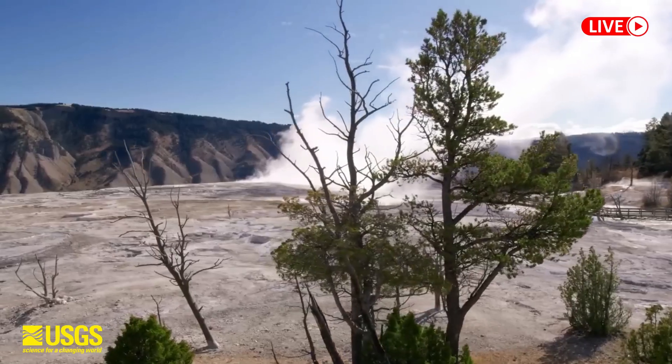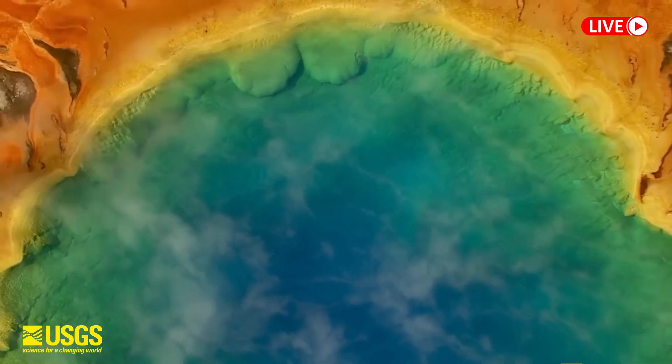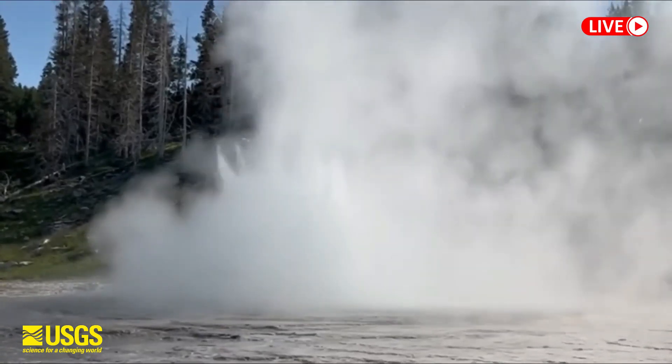The Yellowstone Supervolcano is far more massive than previously thought. Analysis of two decades' worth of seismic data has revealed that the upper magma reservoir beneath the Yellowstone Caldera is both twice as large and twice as molten as was previously estimated.